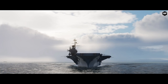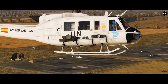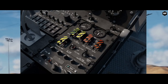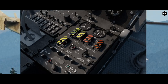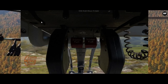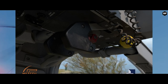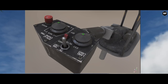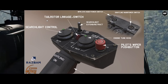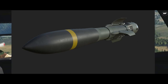Next is RAZBAM Simulations, and a few pictures showing off their development progress for the BO-105, a light twin-engine multipurpose helicopter developed by Bölkow of West Germany. It was the first light twin-engine helicopter in the world, and the first rotorcraft that could perform aerobatic maneuvers such as inverted loops. The interior textures are looking good, made with great attention to detail, and we also get some more information on different switches located on the collective and other surfaces — plus a full cockpit shot and a HOT Euro-missile.